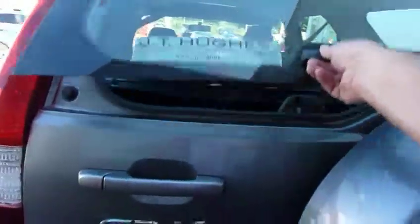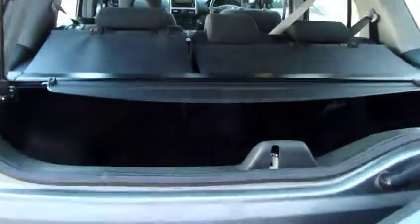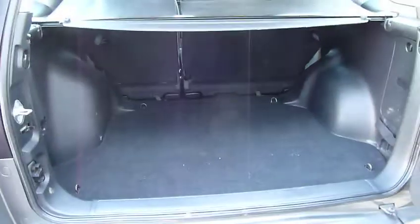Full climate control and CD player — there's a nice spec on this one. The clever little idea is the rear window lifts up to give you easy access, as well as the rear tailgate opens. You can see absolutely loads of luggage room in the back.